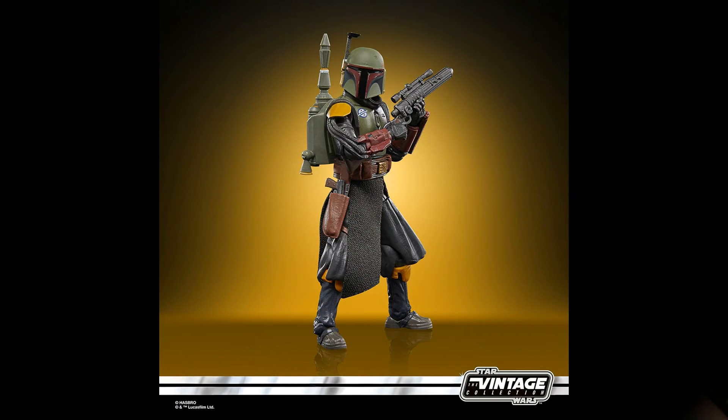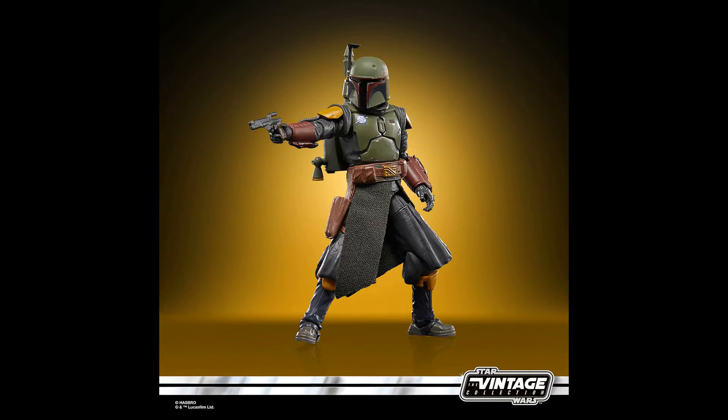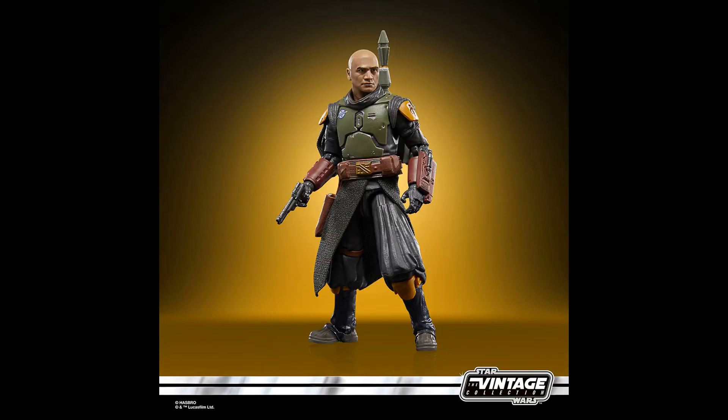Aside from the disappointment of it being a Target exclusive, I want to talk a little bit about why with this figure release I'm either going to be extremely excited or extremely concerned. Let's start off with what I'm not going to be concerned about, and that's the look of the figure. This is a great sculpt. I love the soft goods, the posability, and the head sculpts — they're just getting better and better with that photoreal technology.